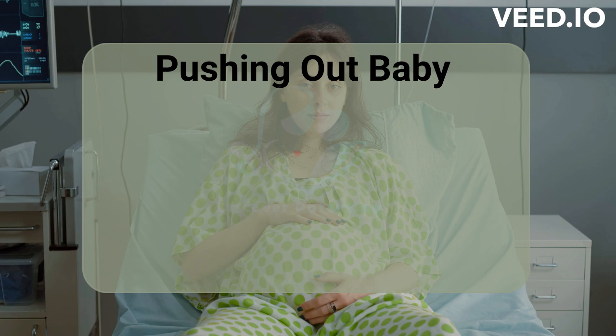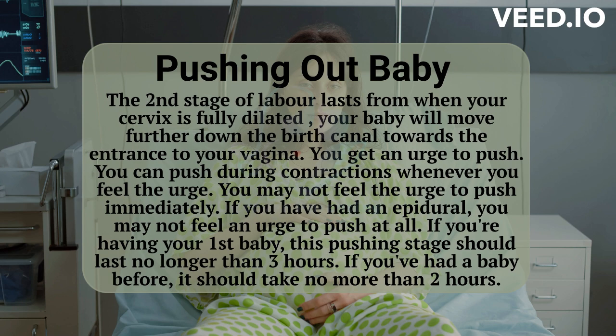Pushing out baby: the second stage of labor lasts from when your cervix is fully dilated. Your baby will move further down the birth canal towards the entrance to your vagina. You get an urge to push — you can push during contractions whenever you feel the urge. You may not feel the urge to push immediately, and if you have had an epidural, you may not feel an urge to push at all.